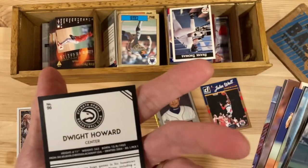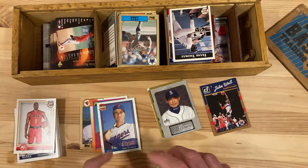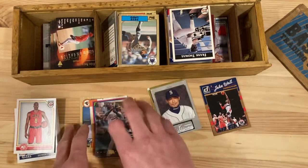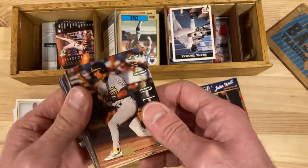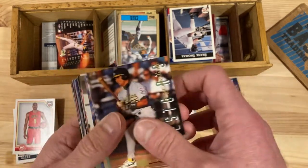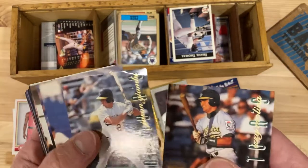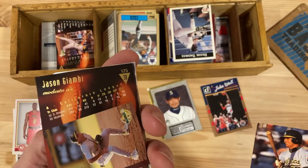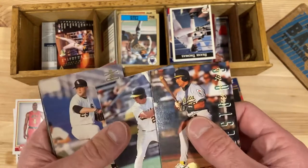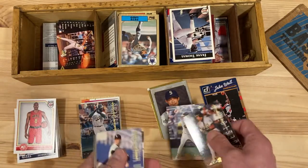Here's Dwight Howard — what a weird collection. I don't know what these three have to do with anything else in this bin. Oh, Jason Giambi — there you go! That's for the Modesto A's, so that's a good card. Jason Giambi in his minor league days, who went on to be a decent player — so it's a good one to put aside.